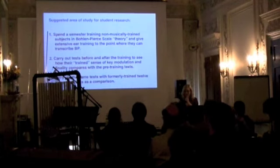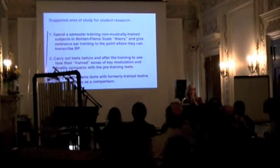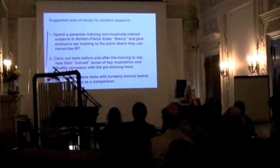I wanted to suggest an area of study. Psyche actually did a whole study that's kind of similar to what I was thinking. I think the difference would be that it would be interesting to train someone — spend a year or at least a semester training someone in BP — and then do some tests and compare before and after. There are all kinds of interesting psychoacoustic, high-level things we could do, even just learning about the brain, using Bohlen-Pierce as a tool for that.